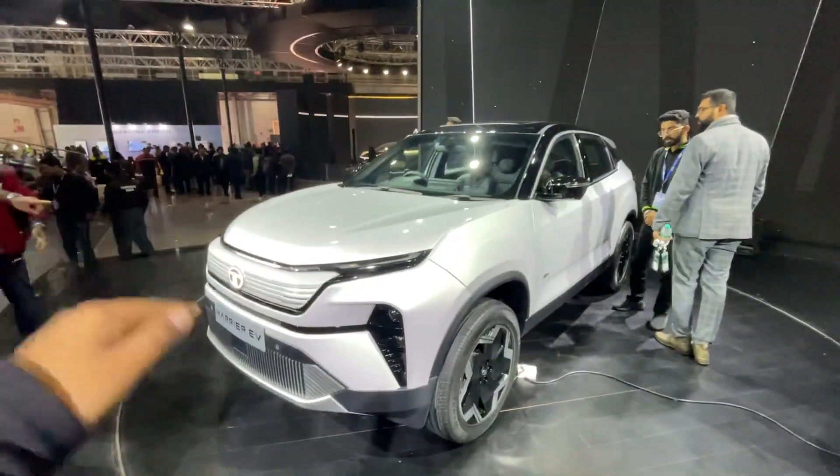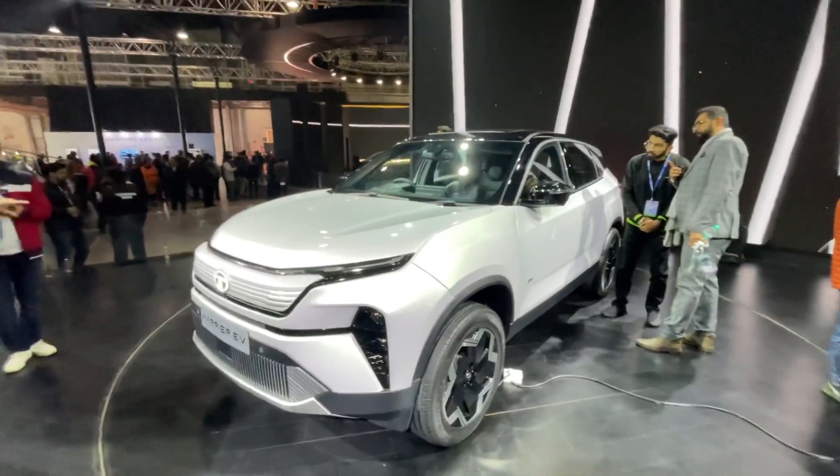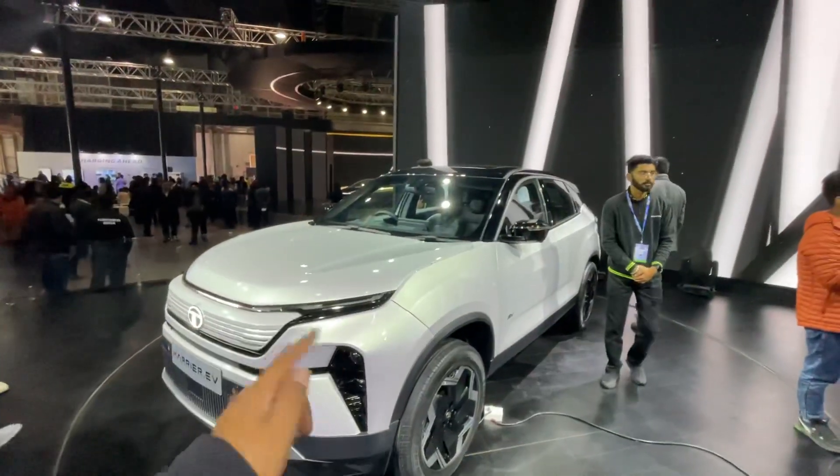Welcome to another Tata Motors video. This time it is the Tata Harrier EV, and this is all-wheel drive. A lot of people have been asking for all-wheel drive with the Harrier, but it did not come with the ICE model — now it is here with the EV.